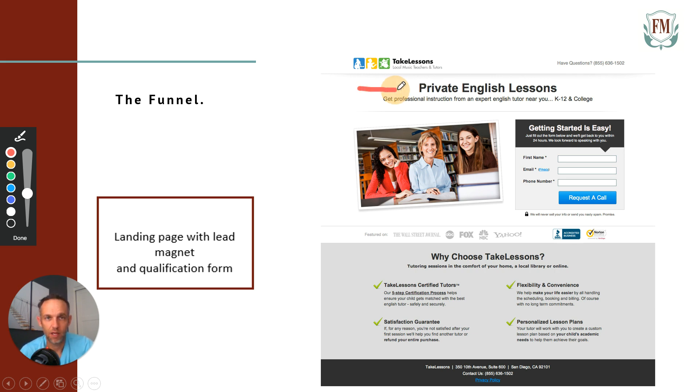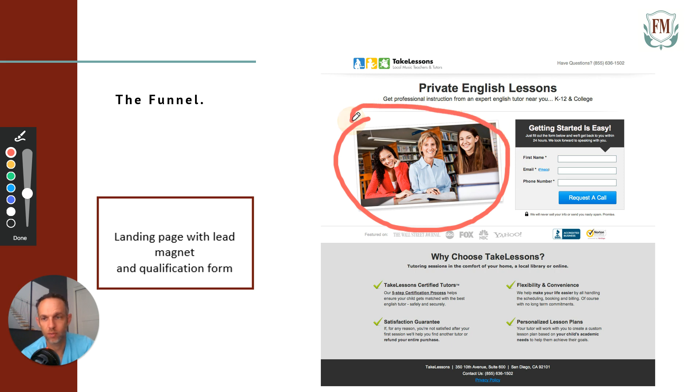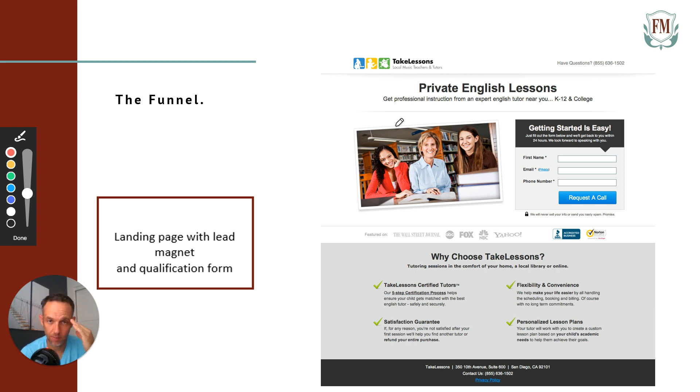This person is selling private English lessons. The title basically states exactly what you're solving — the very top of the page tells you exactly what they do, then a description and value proposition: 'Get professional instruction from an expert English tutor near you, K-12 through college.' You always want a picture up top showing human interest — images with human interest are more clickable. I'm a neuromarketer, and that's a fact. Stay away from stock photos if you can, or alter them to make them unique to you.